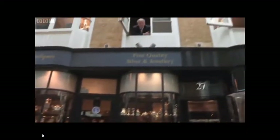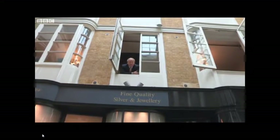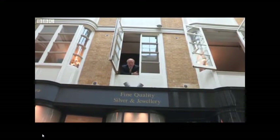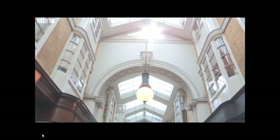Well, I'm here in Burlington Arcade, one of London's premier shopping arcades, built in 1820, next to the Royal Academy. The shops here are fantastic, and I'm here with my silver vesta, and hopefully I'm going to sell it to Daniel Bexfield, who loves high-quality silver. Fingers crossed.